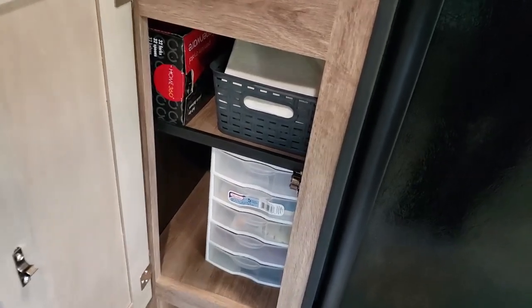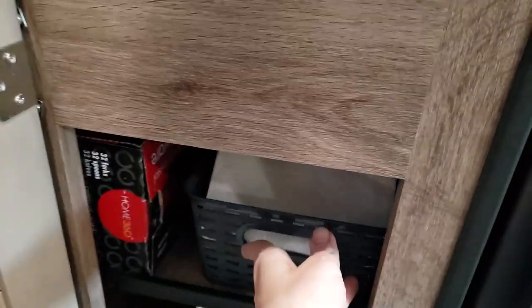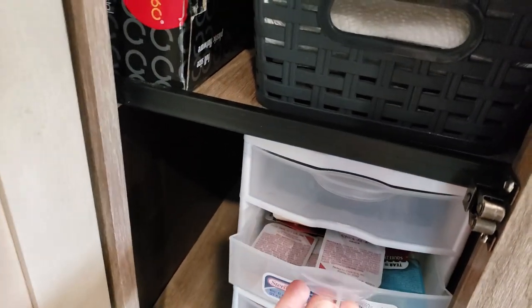On the bottom shelf I have a little basket for napkins and such, and then some forks and utensils. Paper towels back there, and then I have a little shelf with some extra condiments in it.